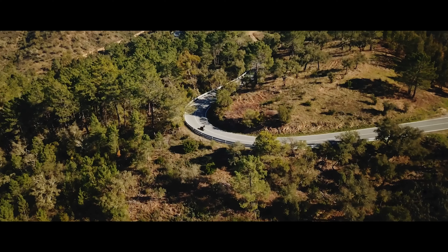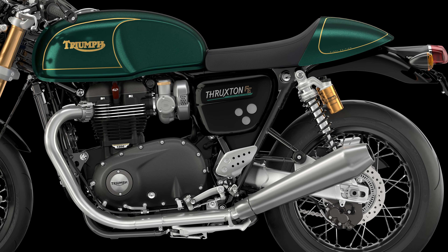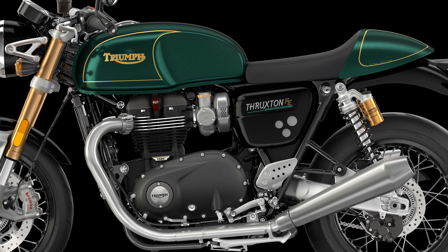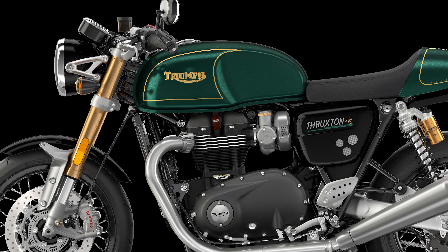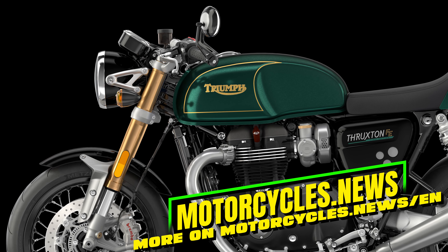17-inch 32-spoke aluminum wheels fitted with Metzler Racetec RR tires ensure excellent grip. Brembo M50 radial monoblock calipers deliver race-ready stopping power with added ABS for the street. Three riding modes, LED lighting and a USB charging port round out the extensive features.